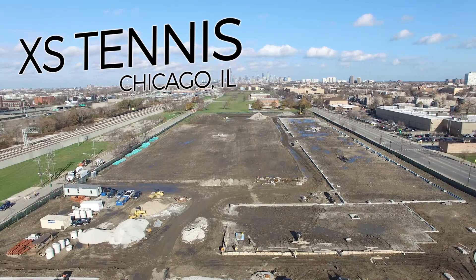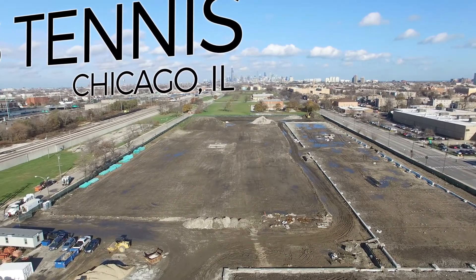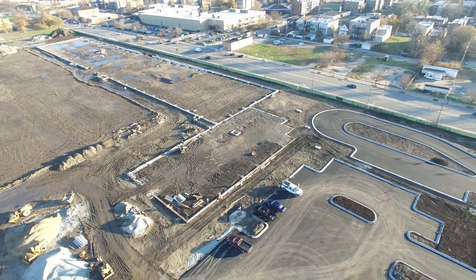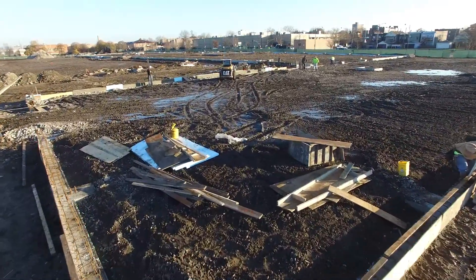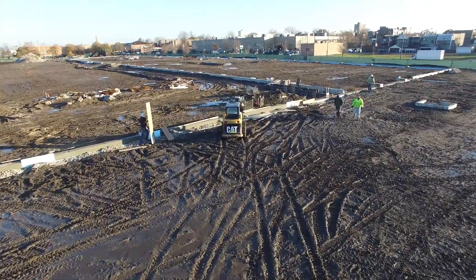The project that we're at today is a project for XS Tennis. It is a 13-acre exterior and interior tennis court facility. EPI is providing excavation and testing for this project, managing all of the site excavation and earthwork, and also providing all the owner's testing for concrete, asphalt, and all other owner's testing required for construction.